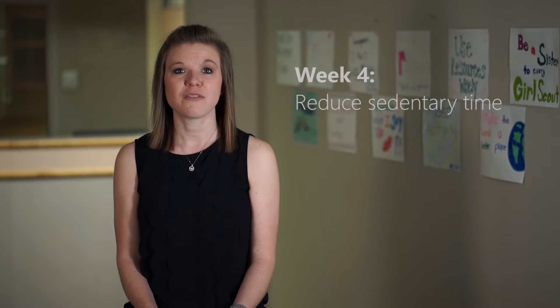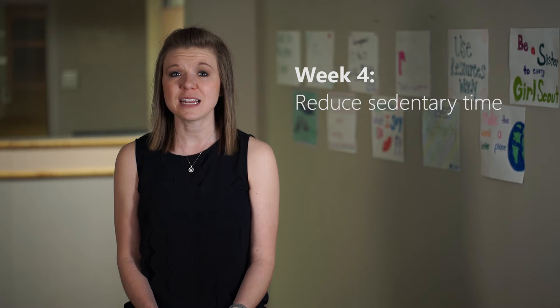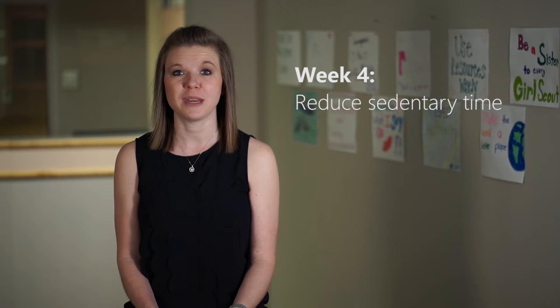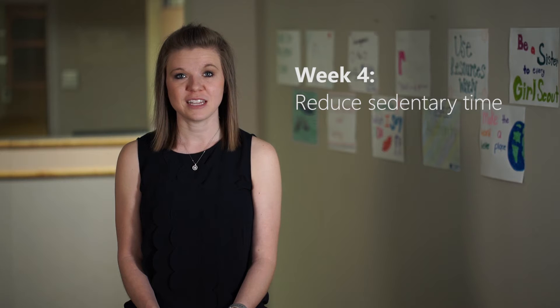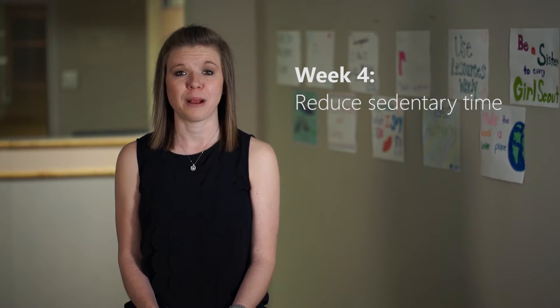The training video this week focuses on reducing the amount of time that your girls spend being sedentary or sitting during your meeting. Even if people are physically active, the amount of time that they spend sitting can still increase their risk for health problems, such as obesity, diabetes, and others. Although there really aren't guidelines about how much sitting is too much, it's recommended to limit sedentary time and to avoid sitting for too long at once.